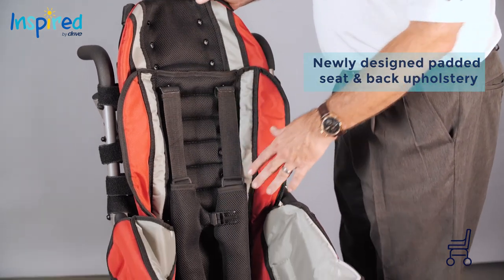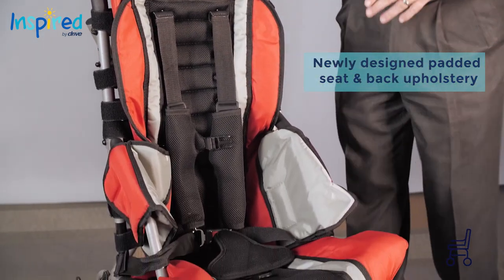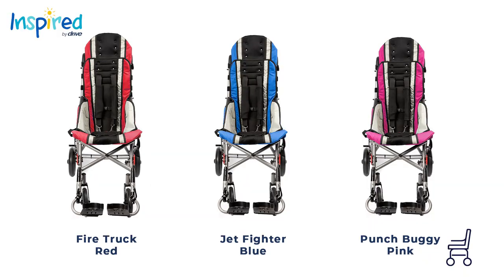The standard model features a newly designed padded seat and back upholstery, available in three fun colors: Fire Truck Red, Jet Fighter Blue, and Punch Buggy Pink.